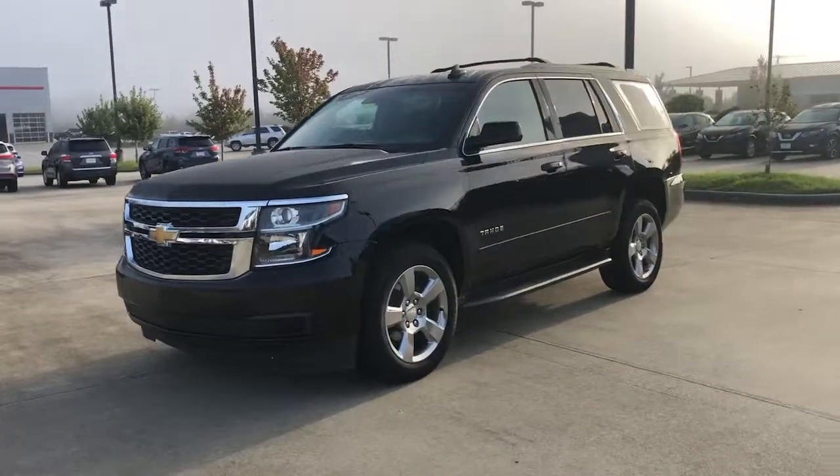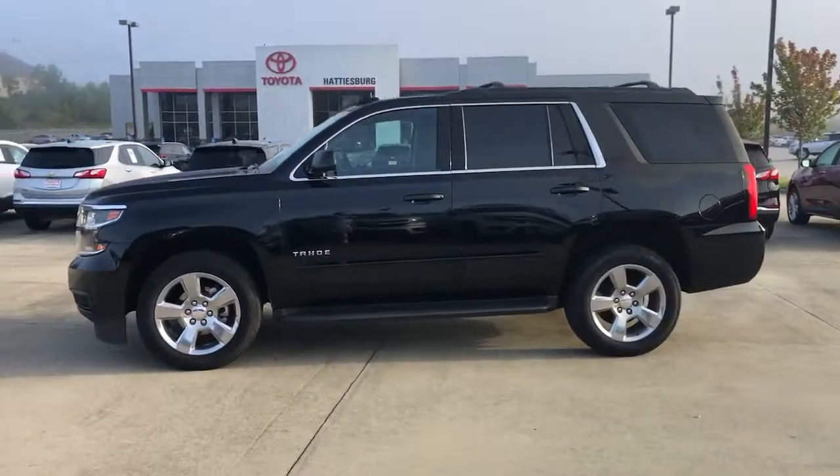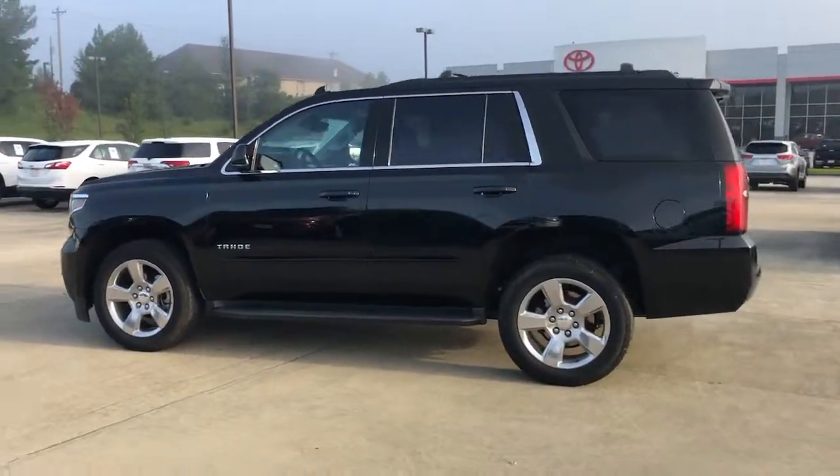You just found the 2018 Chevrolet Tahoe. This vehicle still has fewer than 60,000 miles on the clock, so it won't last long.